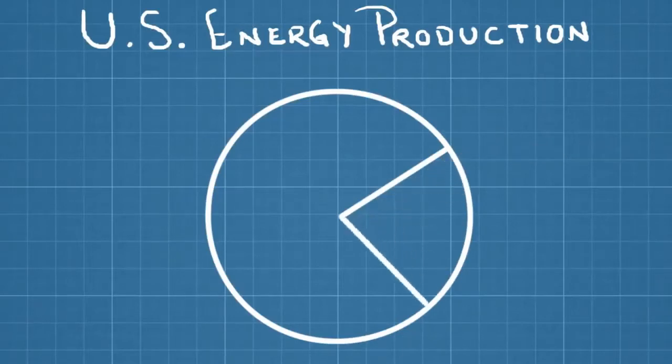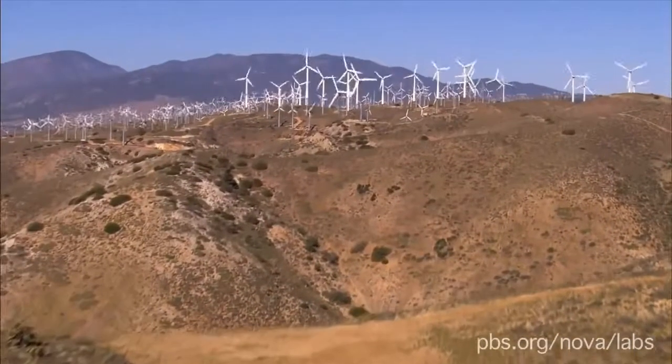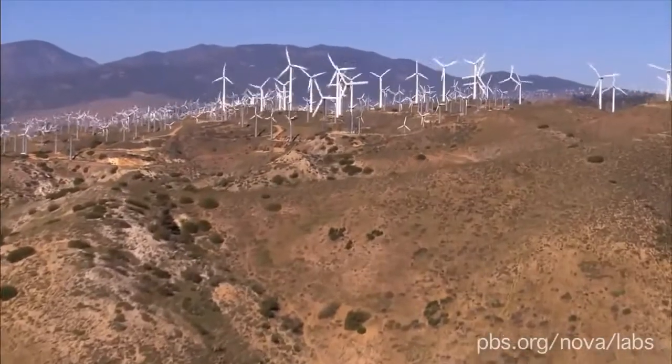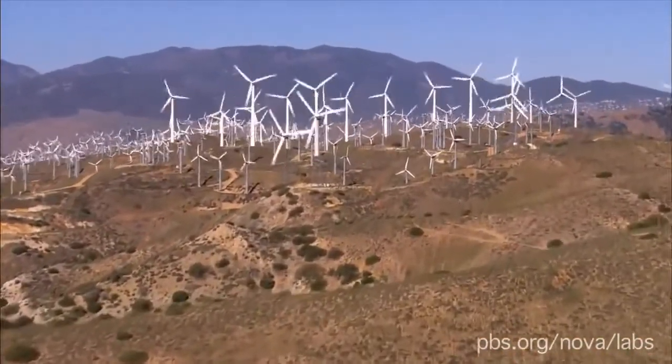But it's a rapidly growing industry that many experts believe could one day slash fossil fuel consumption. And just like solar, it will become cheaper and easier to use if we can find better ways to store the electrical energy it generates.